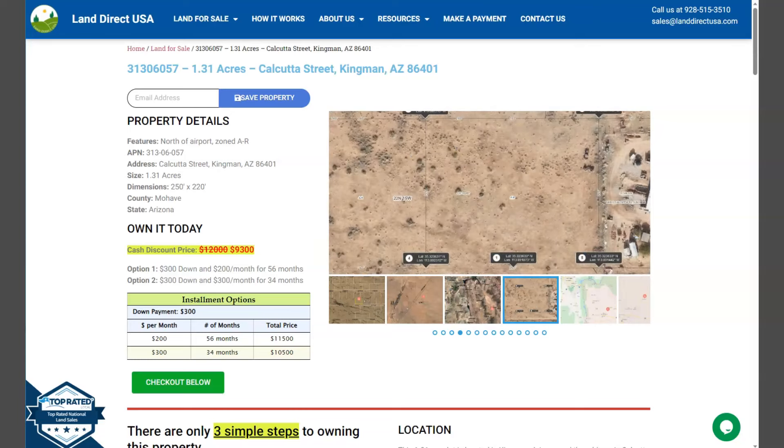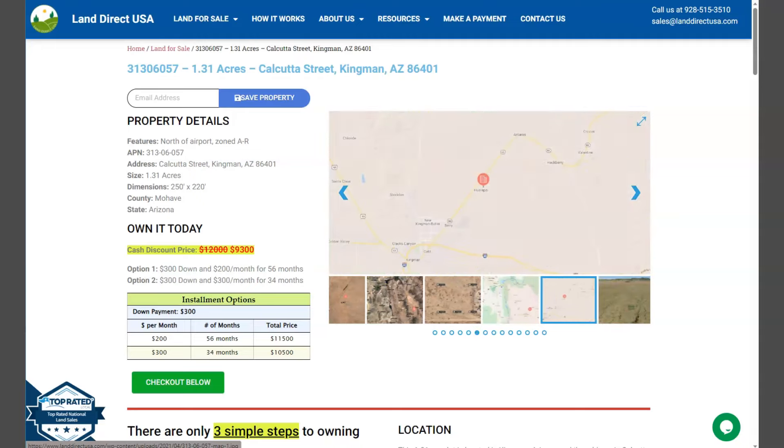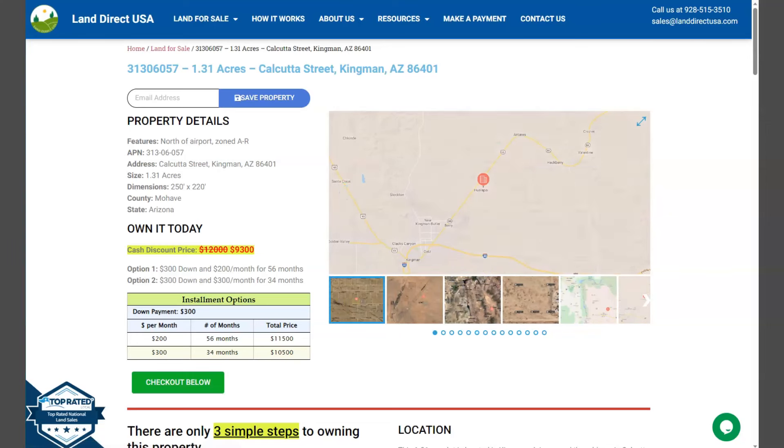Now the lot is north of airport, zoning A to R, and on this side here we have some gallery photos. You will see here some aerial views and some actual photos of the nearby area. So let's just take a quick look.